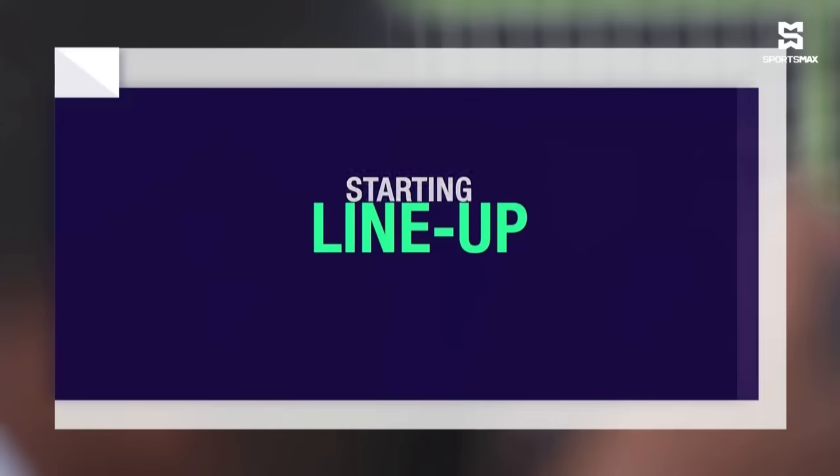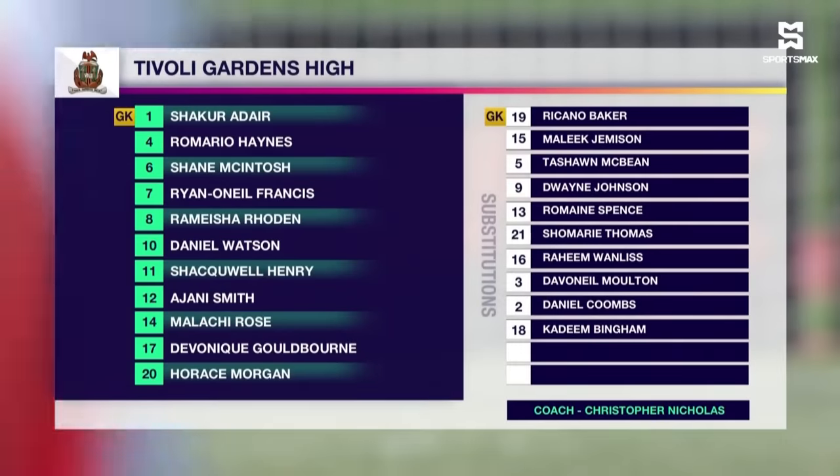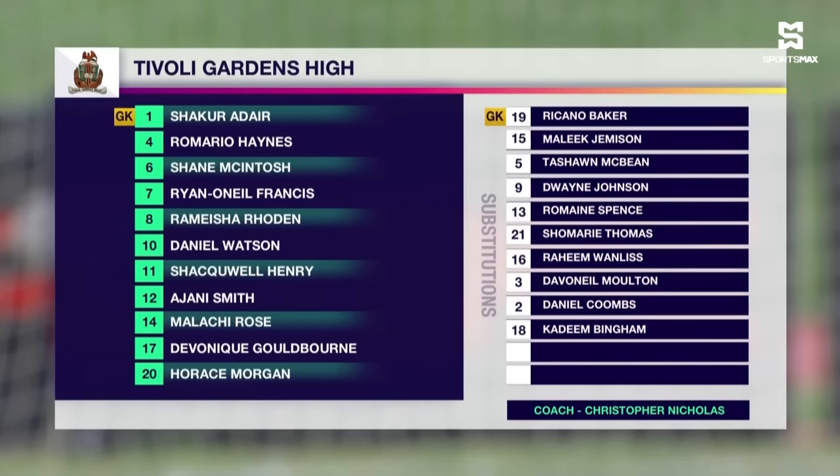For both these teams, let's take a look at the starting lineup. Timothy Gansi are going in with a 3-5-2 formation. The impeccably named Shakur Adir is between the sticks. Romario Haynes, Horace Morgan and Shane McIntosh are the back three. In the middle of the park: Misha Roden, Dominique Goldburn, Daniel Watson, Malachi Rosen and Ajani Smith. Up top, Shaqwell Henry with eight goals and seven assists, and Ryan O'Neal Francis, their number seven.